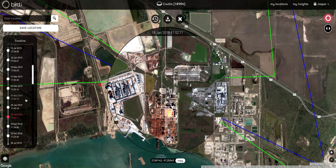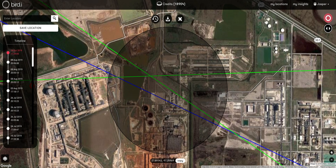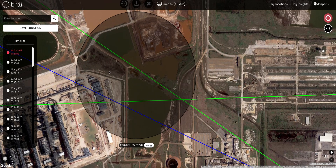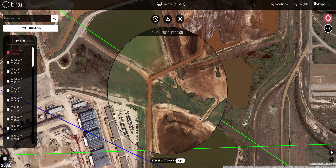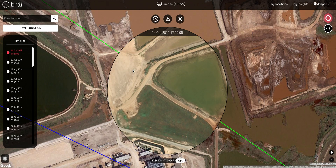I'll just zoom in and get a look at the site in more detail. All the imagery contained in our platform ranges from 1.5 all the way down to 30 centimeters in resolution, which allows for a detailed assessment and allows you to make decisions on whether to deploy ground assets, for example, or what action is appropriate.